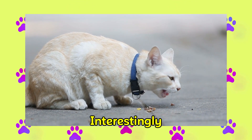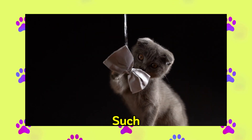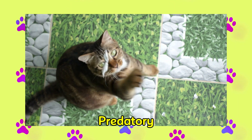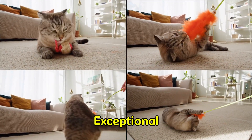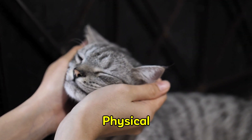Recent research also suggests that the presence of interactive toys — such as a wand toy with feathers, strings, or other prey-like attachments that evoke a cat's predatory behavior — is what really attracts cats to humans. Engaging in frequent interactive play is an exceptional method for fostering a connection with your feline and ensuring their physical well-being.